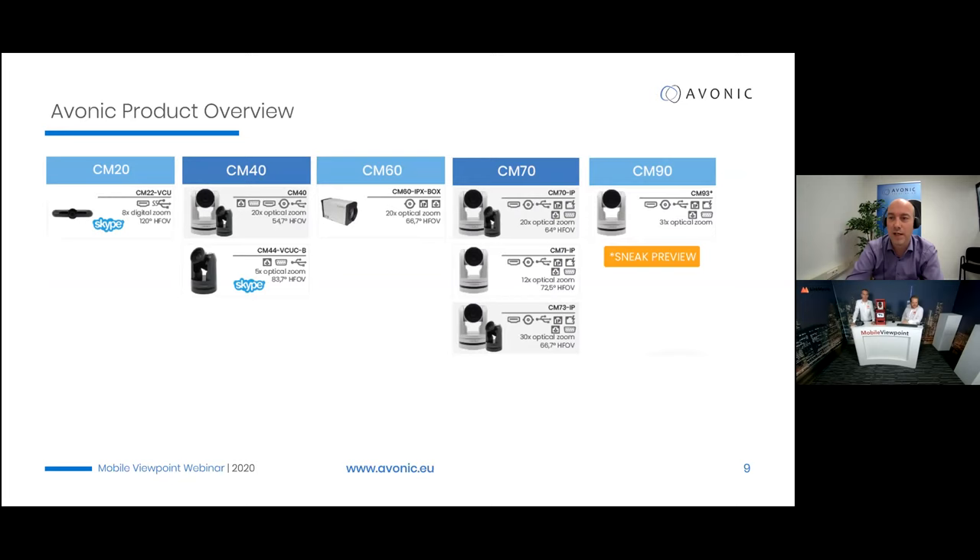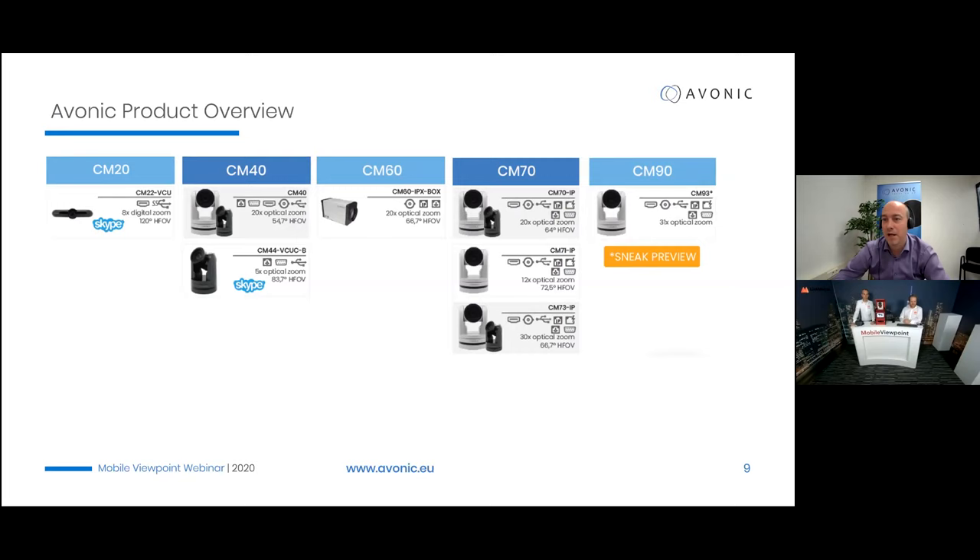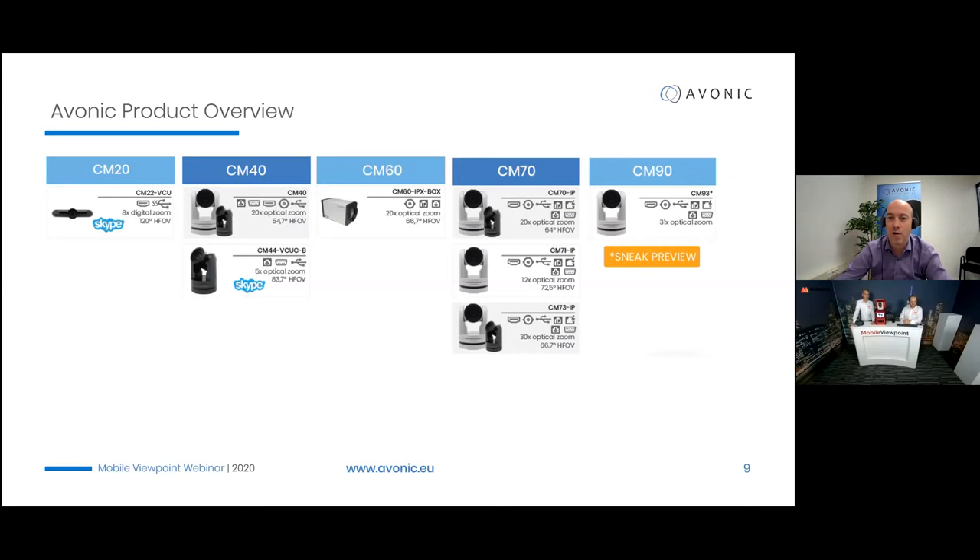Here's a quick look at our product portfolio. We supply to a wide range of markets. For broadcast-type applications in combination with Mobile Viewpoint, the CM70 series is probably the one to look at — it offers a lot of input/output flexibility, is the best camera in this lineup, and matches most applications you would come across.